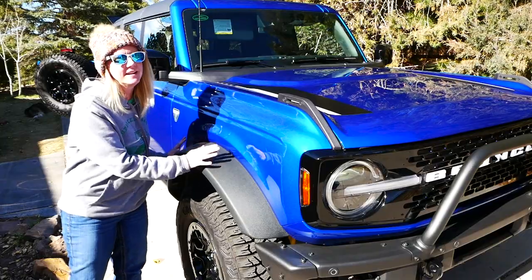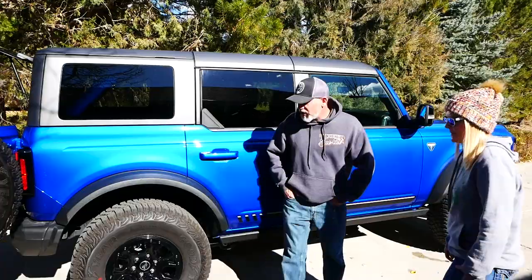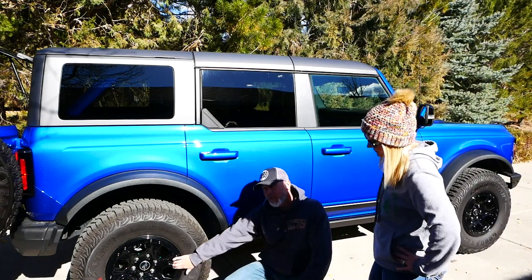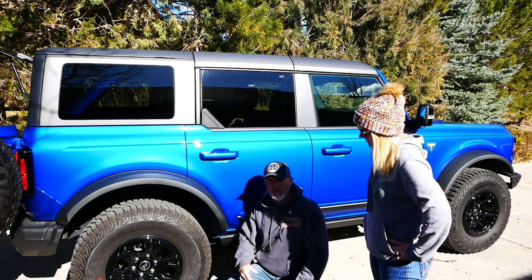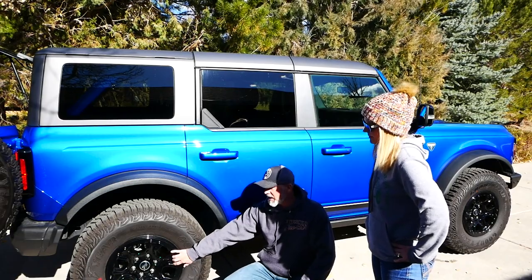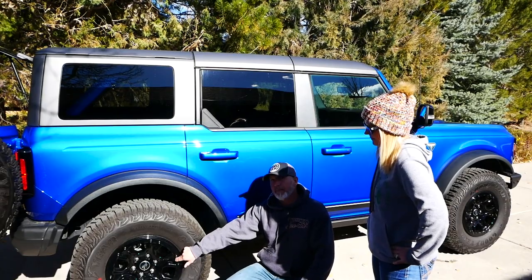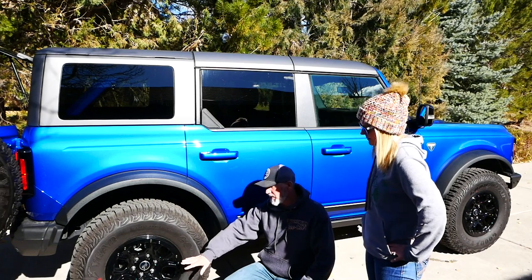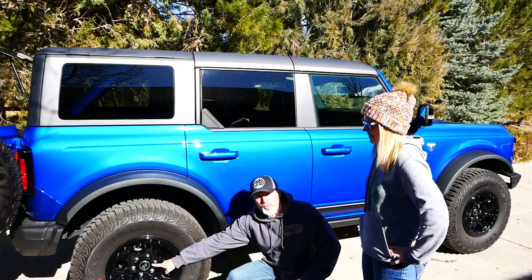These fender flares are very aesthetically pleasing on this vehicle — they remind me a lot of the Raptor. As far as aesthetics go, a lot of people are changing these wheels out immediately because they don't want their Bronco to look like everybody else's Bronco. But as far as wheels go, I think Ford hit it out of the park with these. Most stock wheels I do not like — the Raptor stock wheels I don't like — but these stock wheels are awesome. Best part about them: the Bronco logo in the middle.